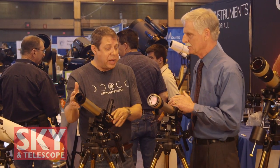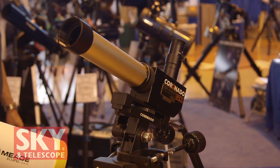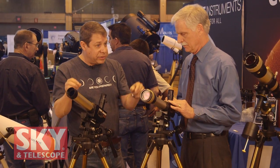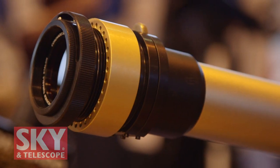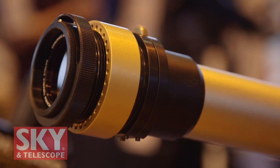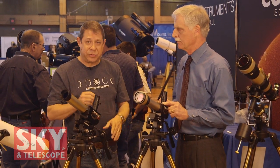Depending on whether you have a single stack or a double stack, you get different views. The single stack telescopes are really better suited for looking at prominences and flares along the limb of the sun, while the double stack with the narrower bandpass is really good for looking at granulation on the surface of the sun as well as filaments and things that you can't see as well with a single stack.